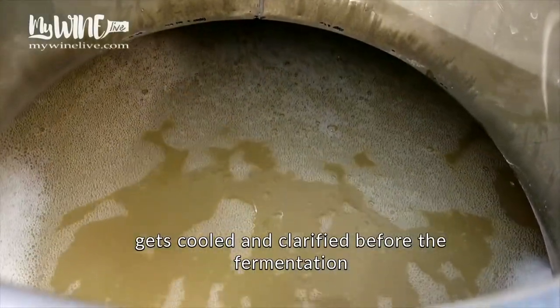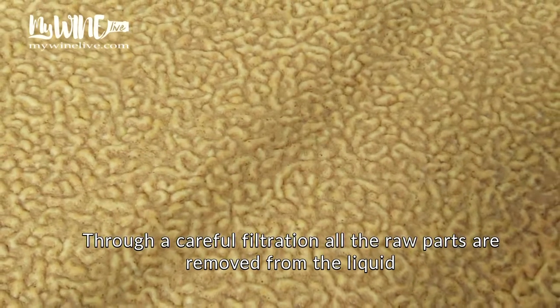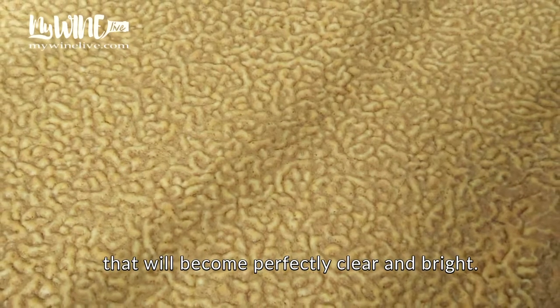In most cases, the obtained liquid gets cooled and clarified before the fermentation, adding a specific gelatin. Through a careful filtration, all the raw parts are removed, leaving the liquid perfectly clear and bright.